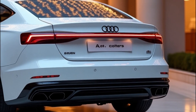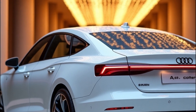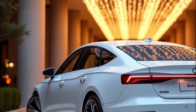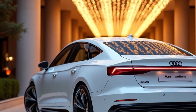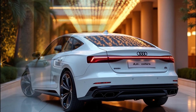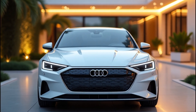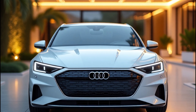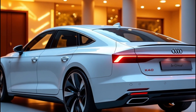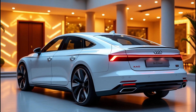So there you have it — the 2026 Audi A4 e-tron is shaping up to be a game changer. From its head-turning design to its lightning-fast charging and impressive range, it's clear Audi isn't holding back as they enter the EV arena. Whether you're a die-hard Audi fan or simply looking for your next dream car, the A4 e-tron deserves a spot on your radar. What do you think — are you excited for Audi's electric future? Let me know in the comments below, and don't forget to like and subscribe for more car content. Until next time, stay charged!